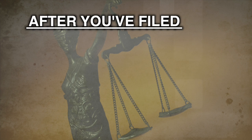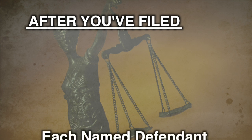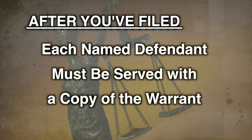So, you have filed your civil warrant and paid the filing fee, or the judge has agreed to postpone your fees. Next, each defendant you named must be served with a copy of the warrant. The warrant, with a date for the hearing, will usually be served on a defendant by a sheriff, deputy sheriff, or process server.